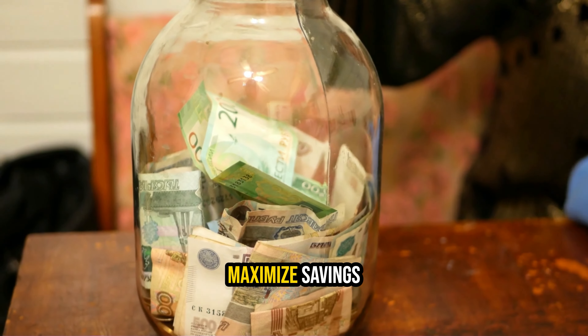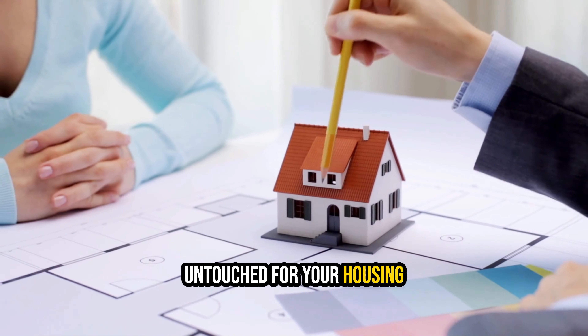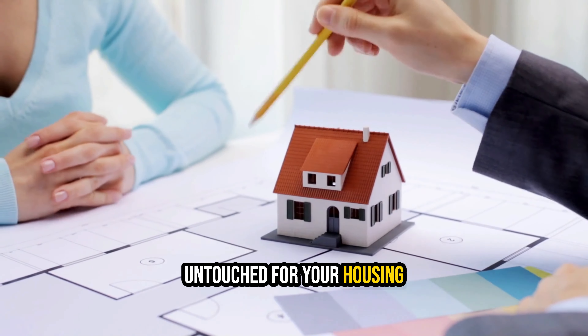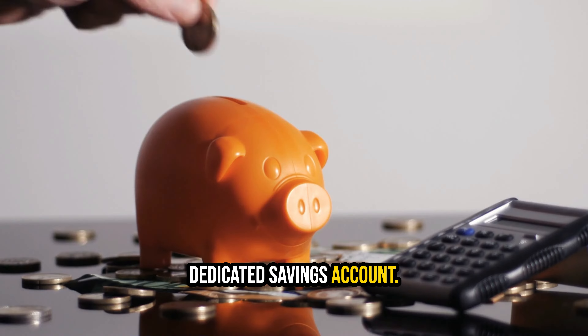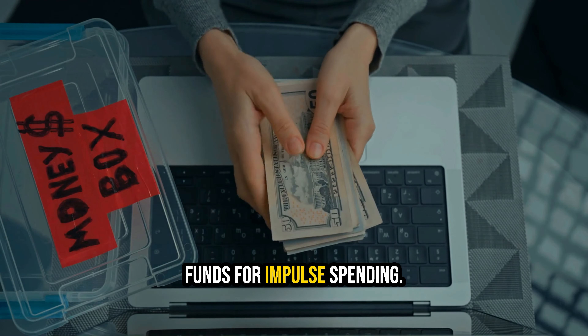Step 3: Automate and maximize savings. To ensure your savings remain untouched for your housing goal, establish automatic transfers from your checking account to your dedicated savings account. This simple step removes the temptation to dip into your funds for impulse spending.